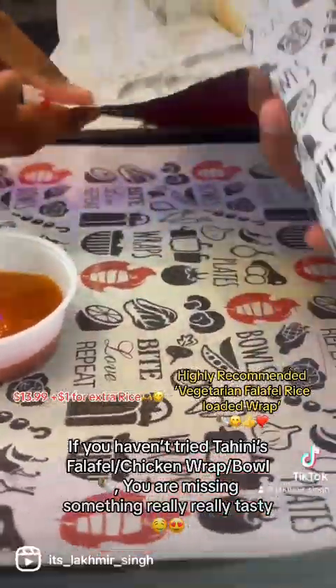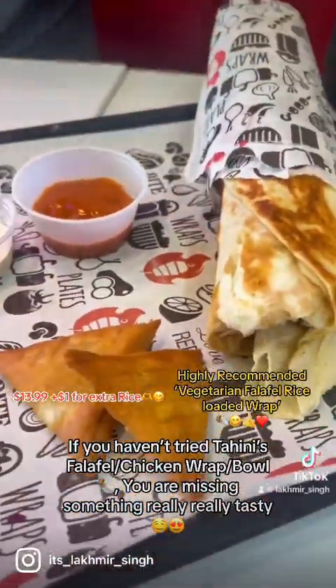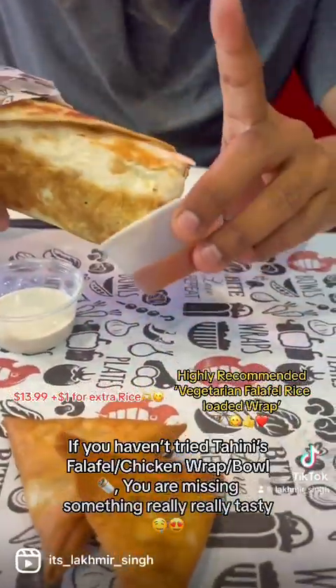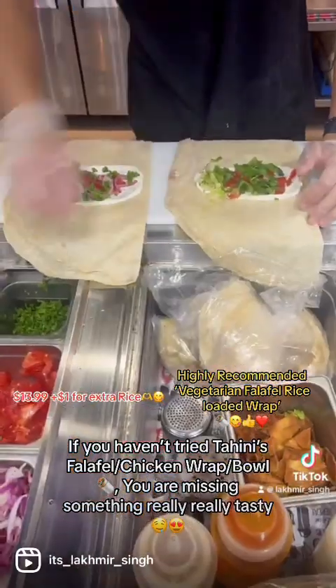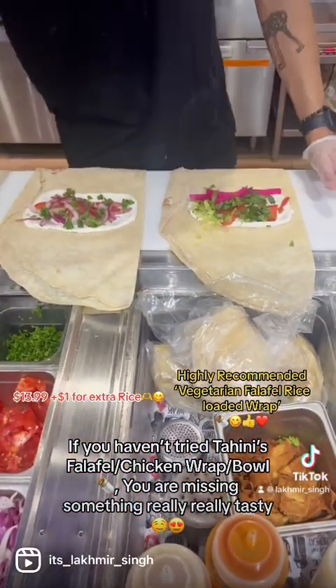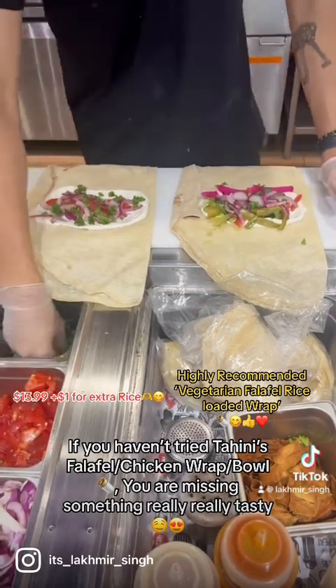So this is their wrap for $14.99 plus taxes, and two samosas for $2.99 plus taxes — total around $20. It was sufficient for two people. The samosas were small but they were so tasty, and the filling reminded me of the flavors of India.